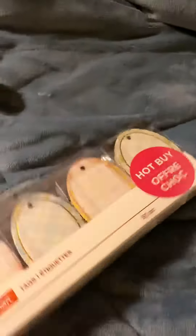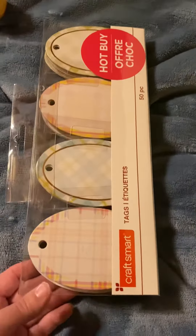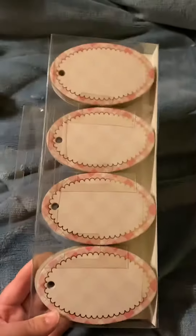And then I also picked up some of these tags that are shaped like eggs — to me anyways. They could be used for eggs. I thought they were pretty good. They were part of the hot buy too. They were $4.99. And that's my Michael's haul. Thank you. Thanks for watching.